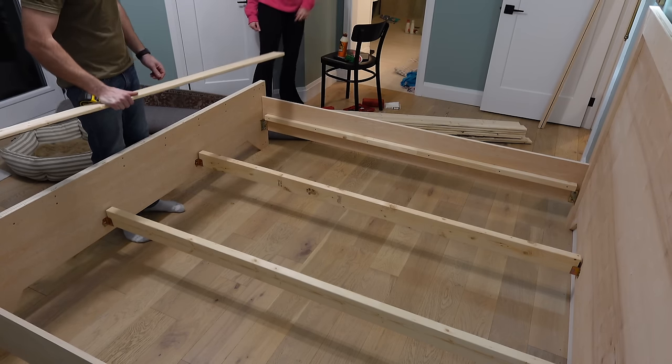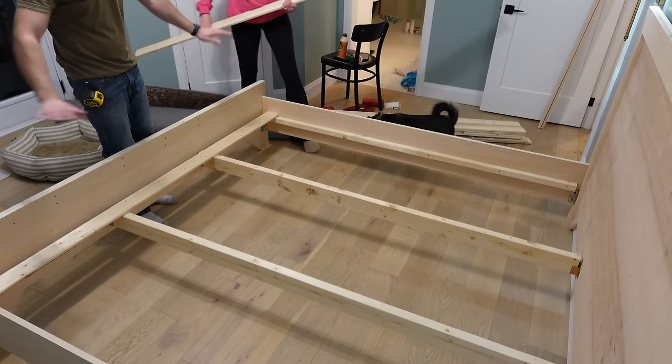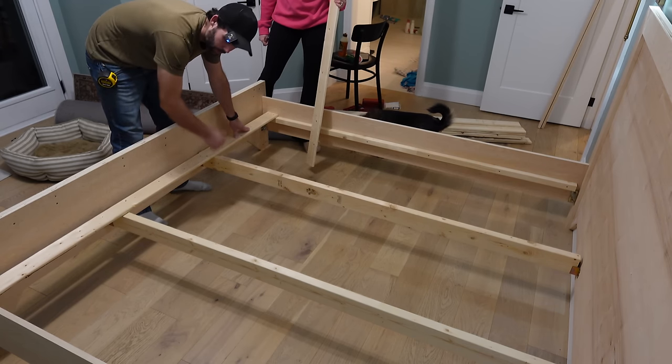We're going to start putting the slats in. The slats distribute the weight of the mattress over the distance of the bed. You can see if you didn't have these extra supports, it would just sag in the middle.